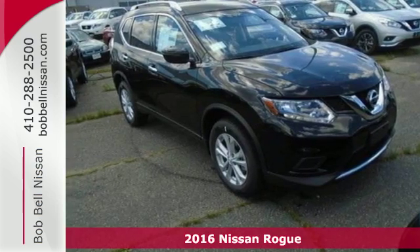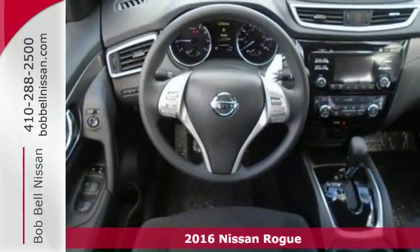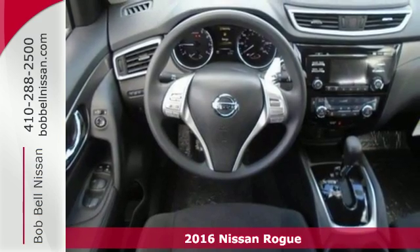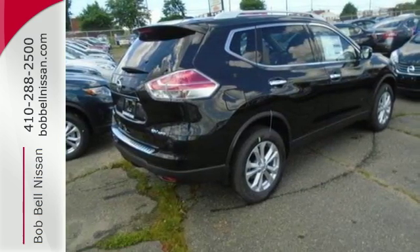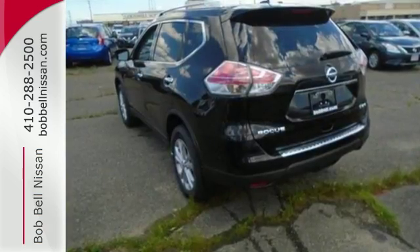Here's a 2016 Nissan Rogue. Whatever your cargo needs are, there is a solution with this Rogue. The easy-flex seating with second-row split folding bench seat is truly accommodating, offering up more room than any of its competitors.